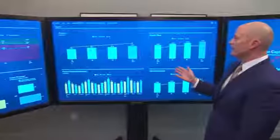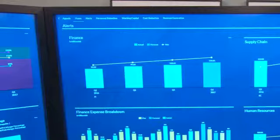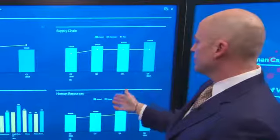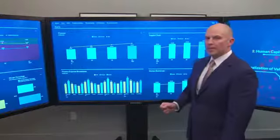Coming over to this screen, you can see that within finance optimization, I can track my overall costs according to plan, my supply chain costs, my HR costs, and my finance expense breakdown by each area.